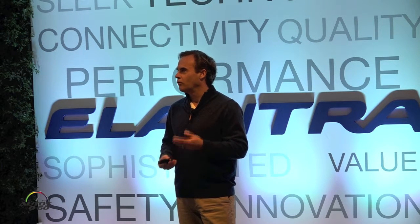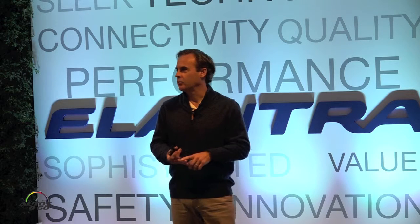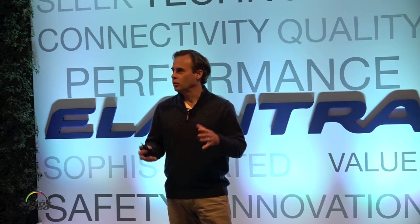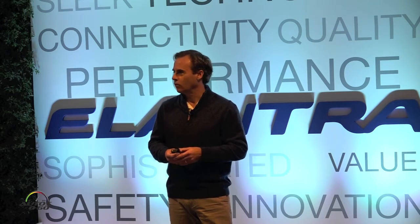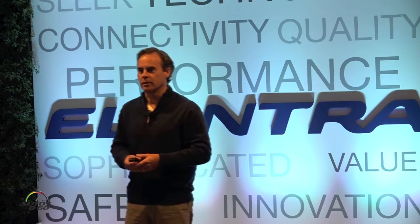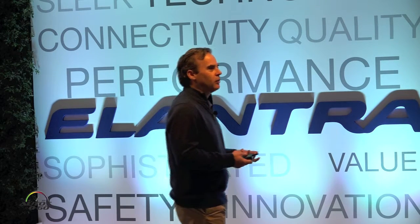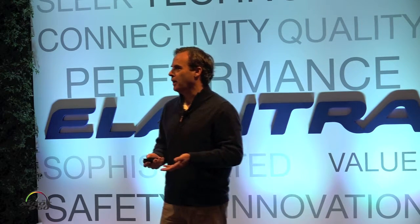Vehicle dynamics has been a big emphasis for Hyundai in recent years — hopefully you've experienced that in the Genesis and the Sonata in terms of ride, handling, and steering. We wanted to take Elantra to that new Hyundai standard, increase fuel economy, and introduce new technology into the vehicle — both in terms of multimedia features and safety. Let's start off talking about exterior design.